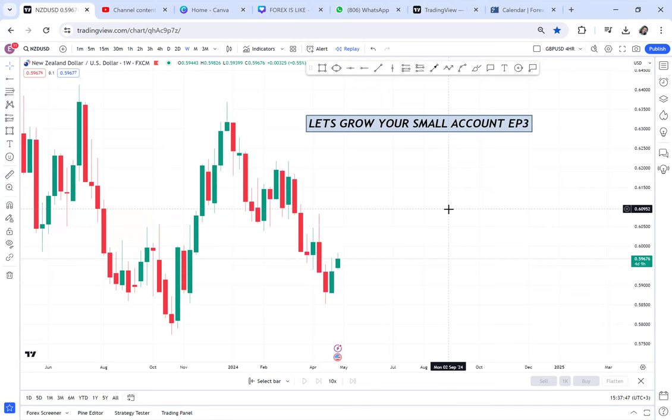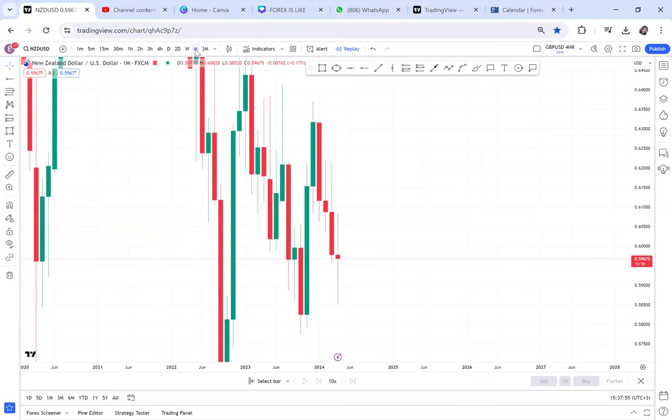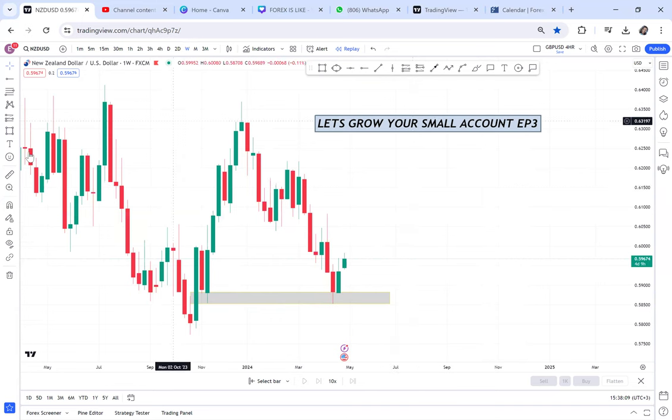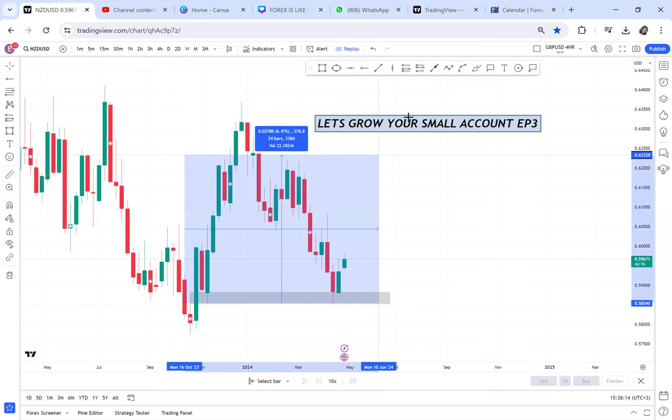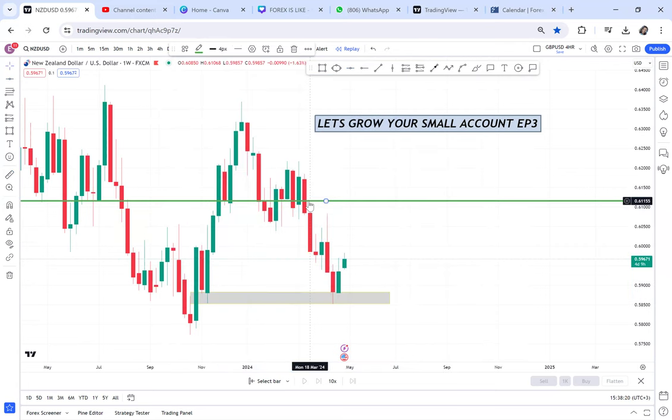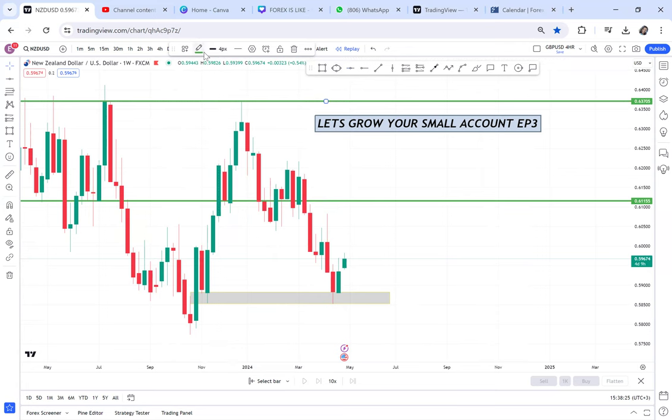In this episode I want to go through NZD/USD. On the monthly, there's not much to talk about because the candle hasn't closed yet. But something interesting is happening on the weekly — there's a double bottom. Comment below if you saw this double bottom and have been waiting for it to give you an entry. This double bottom has RBA influence, so it's selling pressure and it is stronger.